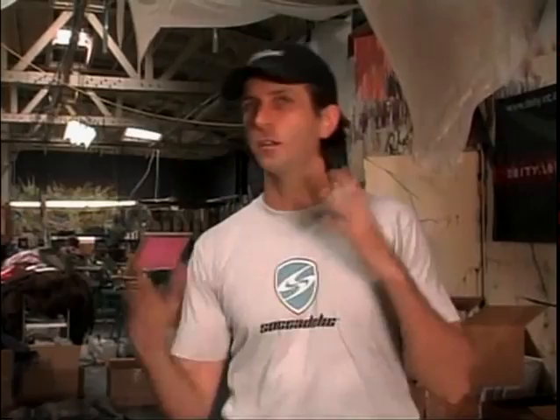That pretty much sums up the way all the shirts are made. So we're going to go check out where the magic goes down in the design department.